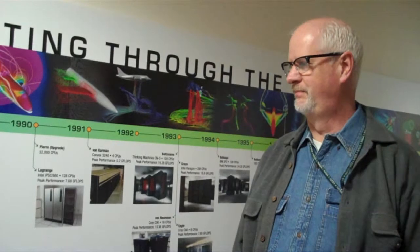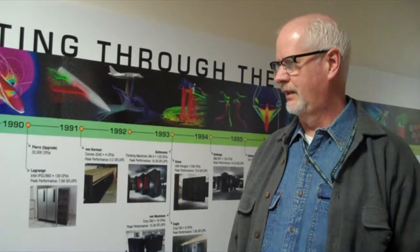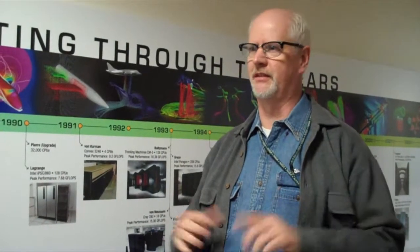Right now we're primarily an SGI shop. It's about 113,000 processor machines — it's the seventh most powerful computer in the world right now. We were number one for about a week in 2004, then we went to number two, and right now we're currently number seven.